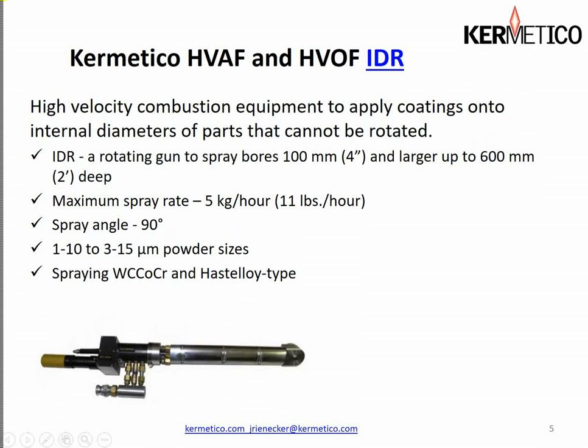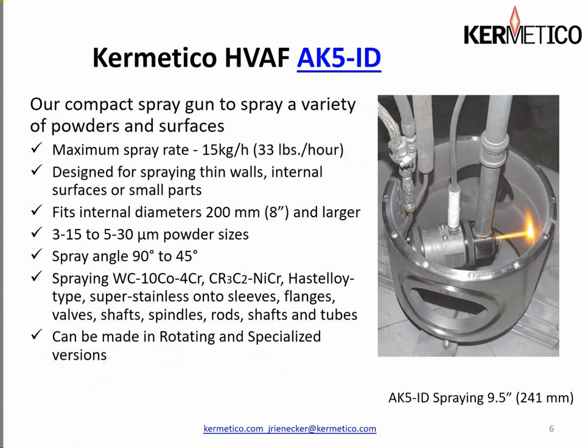The fixed gun is best at spraying tungsten carbide cobalt chrome and Hastelloy-type materials. The AK5 ID is a very versatile gun — we can spray up to 33 pounds an hour, about 15 kilograms, and the heat output is significantly reduced over our larger gun. We use this on thin walls, internal surfaces, small parts, and other low-mass parts where temperature control becomes problematic. For anything much larger, we can get into eight inches and larger with this gun and spray a respectable coating, using two different particle sizes that vary with spray distance.